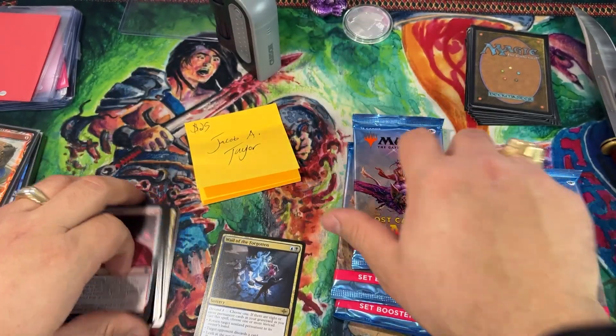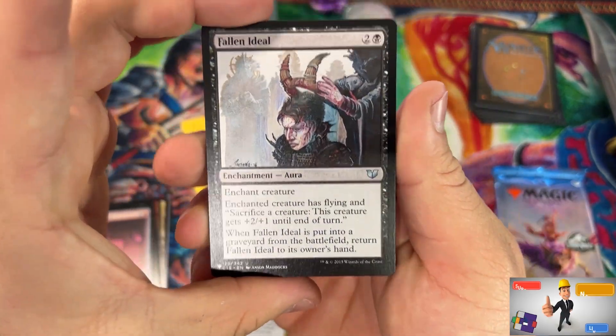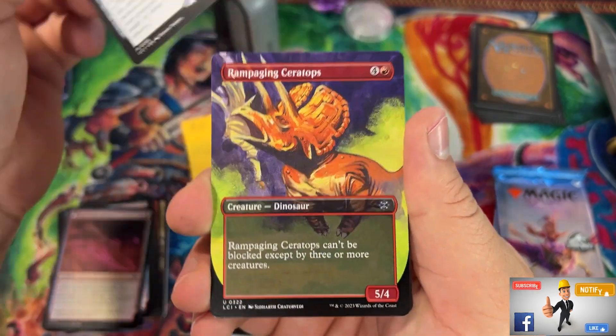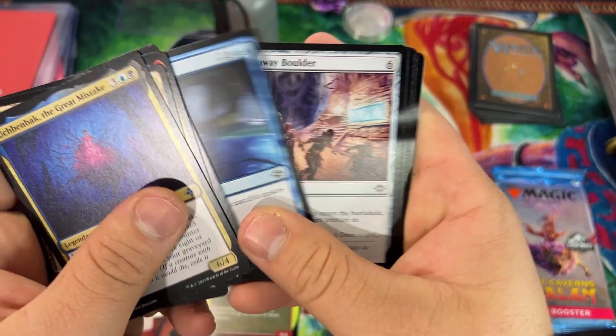Any gold-art stitches, foil rares, foil mythics, and mythics you get to keep. List hits I'll let you keep as well. Jacob pulls Fallen Ideal, Throne of the Grim Captain, Rampaging Tarotops, and the borderless — I let people keep two hits, and the gold-art cinch as well.